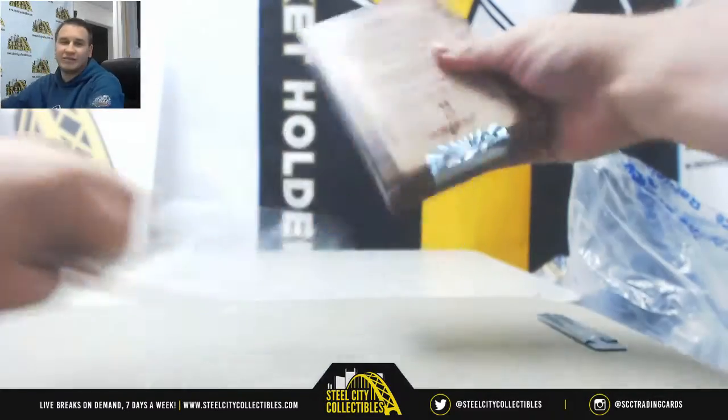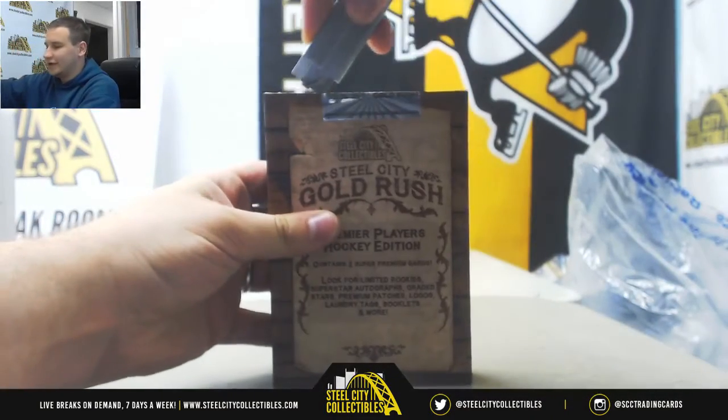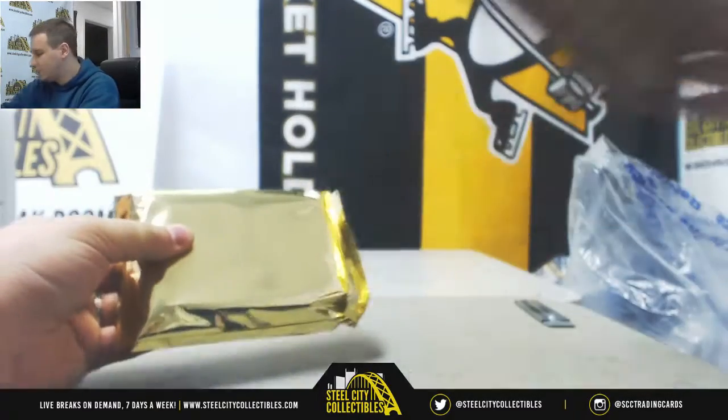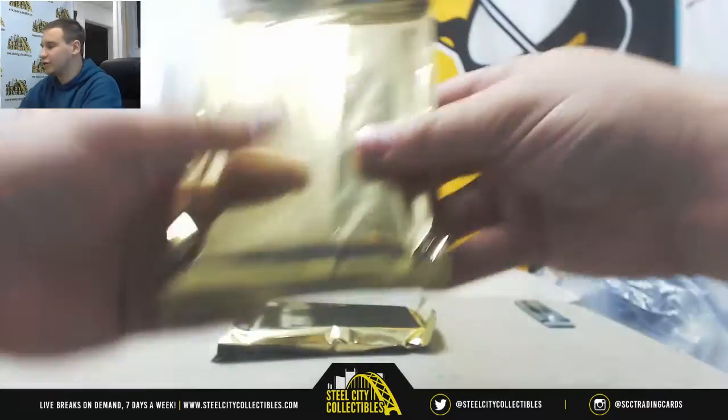One more live break after this, guys, and we're going to get to that 13 exquisite case that you guys have been patiently waiting for. Got a bunch of breaks filling tomorrow as well — Lux football, playoff patches, Absolute football, so go take them a look.